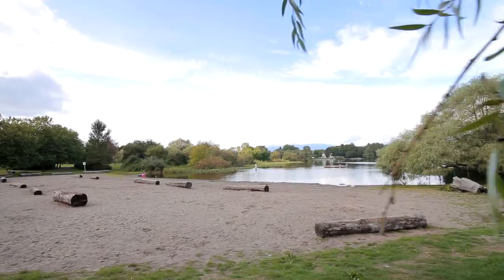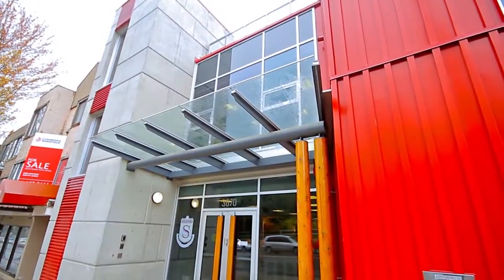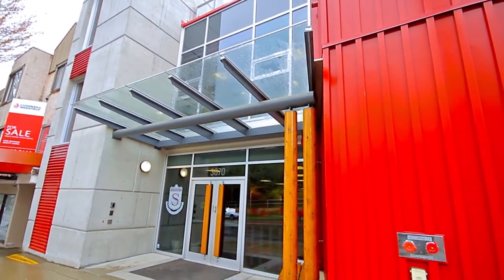Or you can go to Trout Lake, which has walking trails, a picnic area, beach, and a community center. This home is also close to both Montessori and Stratford Hall schools.